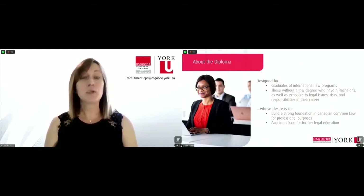The ideal is to expose both of these groups of students to a strong foundation in Canadian common law, both for their own professional development purposes, but also in anticipation of future academic opportunities, if you're someone who wants to continue in your schooling.